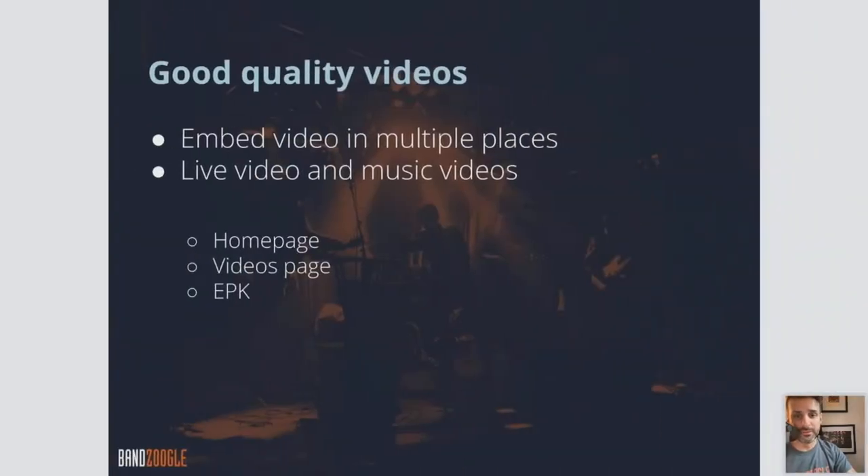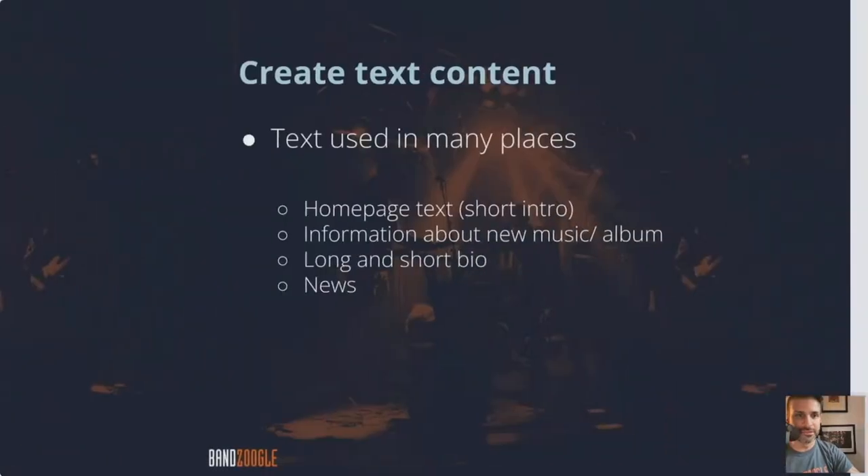For good quality videos — if you are able to have videos, you want some nice good quality videos. These can be live videos or music videos. If you don't have music videos and you're just starting off, you could set up your phone with some nice lighting, make sure it's a nice shot, and record yourself doing a little acoustic performance, or record the recording process of one of your tracks. You can get creative with it — it doesn't have to be a professionally shot music video. It can be you at home with your iPhone putting together something creative that'll be interesting for your fans.